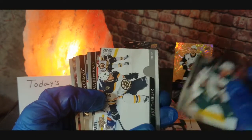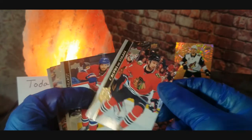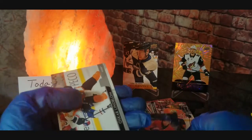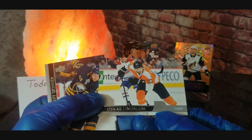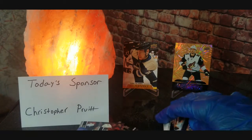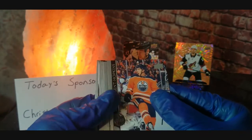Continuing through the pack: Marcus Foligno, Jake DeBrusk, Calvin de Haan, Ben Chiarot, Oscar Lindblom, and Jeff Skinner. Alright, so there's that part — already doing pretty good having pulled a Dazzler and a UD Canvas, so I don't expect much more out of this, but hey, you never know.